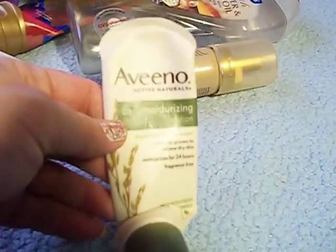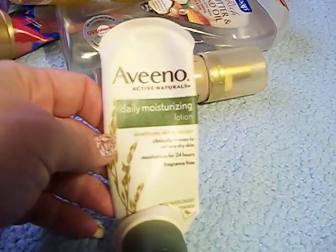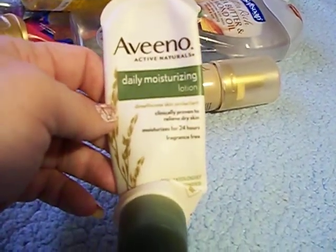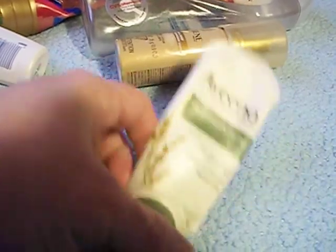Here's a trial size of the Aveeno Daily Moisturizing Lotion. It says it moisturizes for 24 hours and is fragrance-free. I've been giving my husband a bunch of these small ones that I had stockpiled to get rid of them, since he uses lotion to shave with.